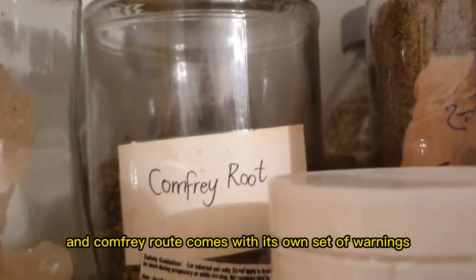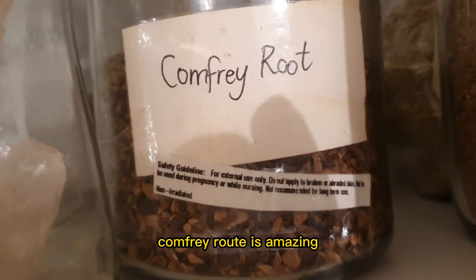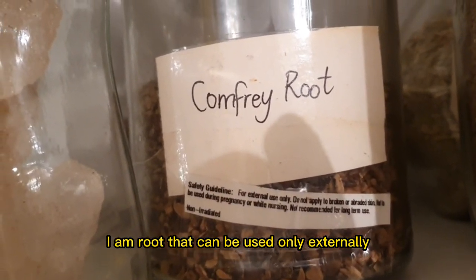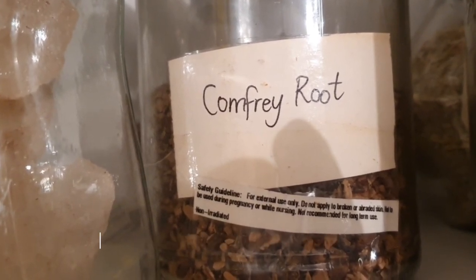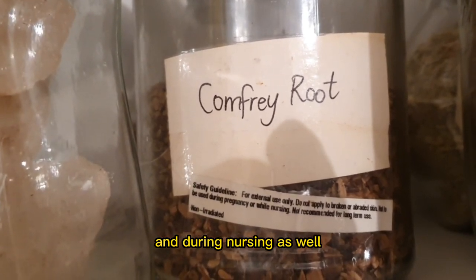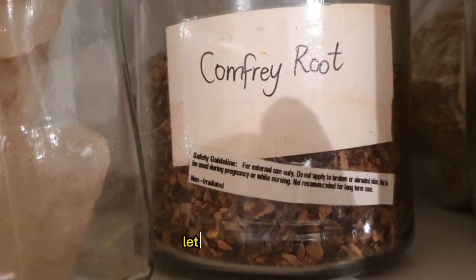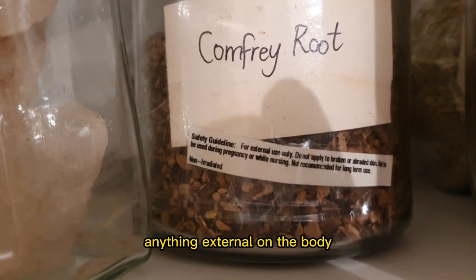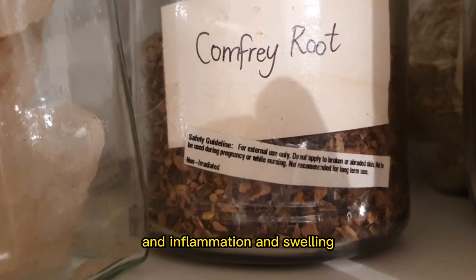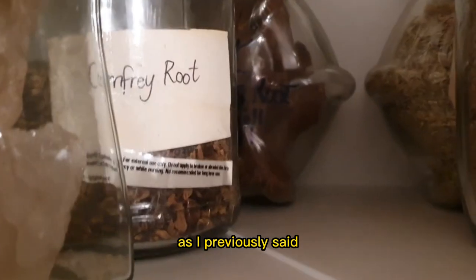This is comfrey root, and comfrey root comes with its own set of warnings. It can only be used externally — you cannot apply it to broken or swollen skin. You cannot use it while nursing or pregnant, and you're not allowed to use it long term. It can be used as a poultice — a herbal band-aid for broken bones, swelling joints, anything external on the body to do with bones or joints, and inflammation and swelling. Comfrey root is amazing for that and I use it for external use.